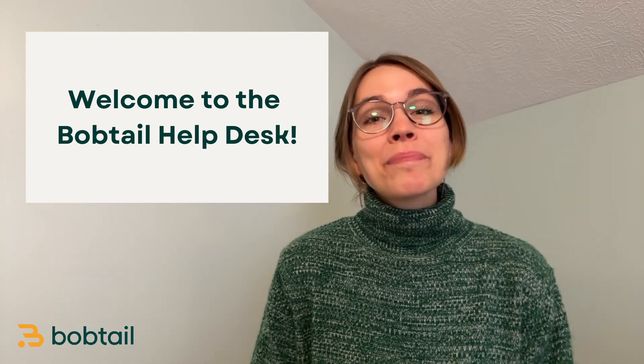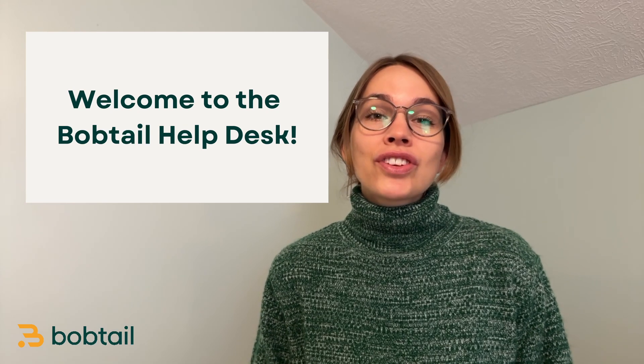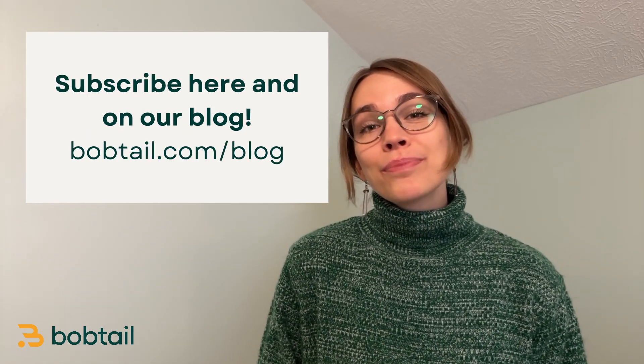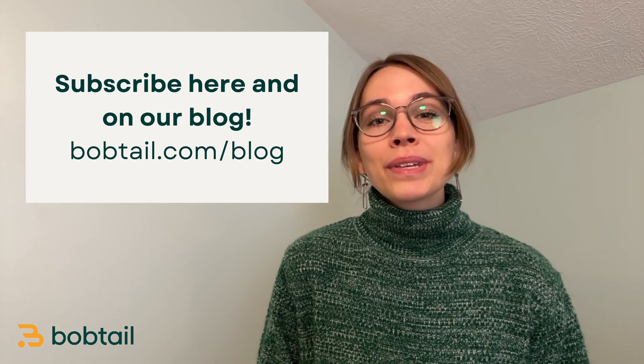Hi. Welcome or welcome back to the Bobtail Help Desk. My name is Caroline and my goal for this channel is to help your trucking business thrive. If that sounds good to you, make sure you subscribe below so that you never miss another trucking business video.